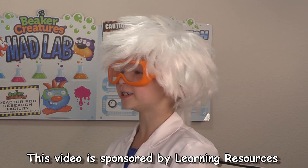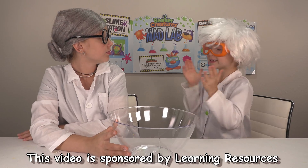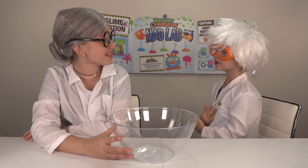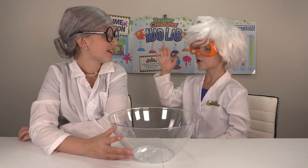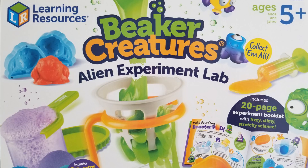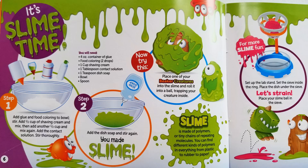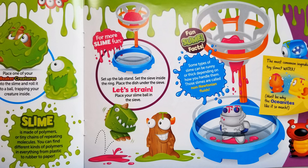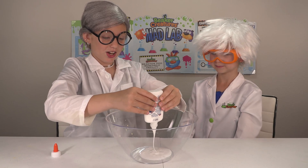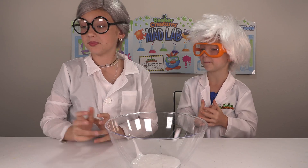Mrs. Froge, have you ever made slime before? Why no, I actually haven't. Well, today is the first time! Really? I'm so excited. So please pour in one bottle of glue. I will do that. This was also included in the Beaker Creatures Alien Experiment Lab kit. Here is one bottle of glue.